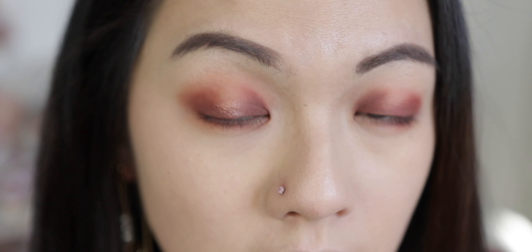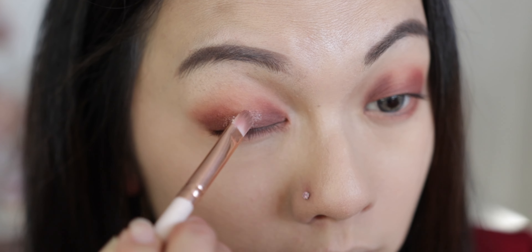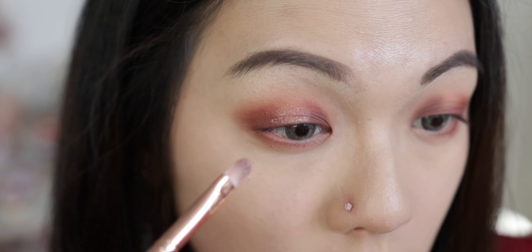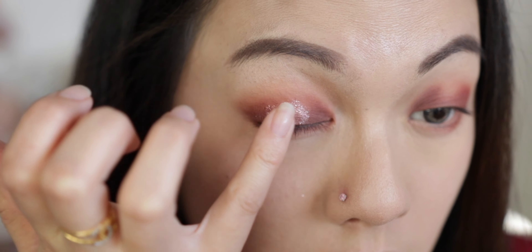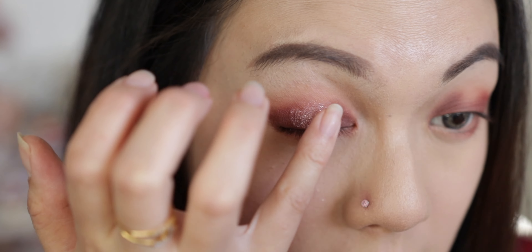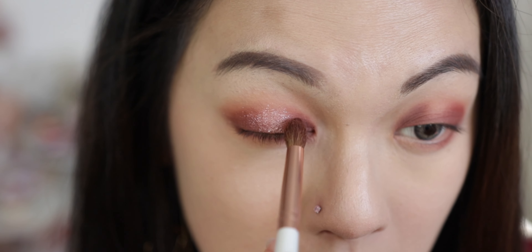That didn't quite work, so I'm going to use the pink glitter shade in the middle part of the eye. I felt that wasn't enough shine, so I decided to use my pinky finger instead — and yes, using the finger is so much better, way more reflective compared to a brush. Then I blended it out properly so it blends in with the other shadow.